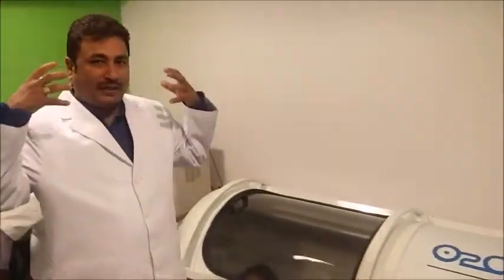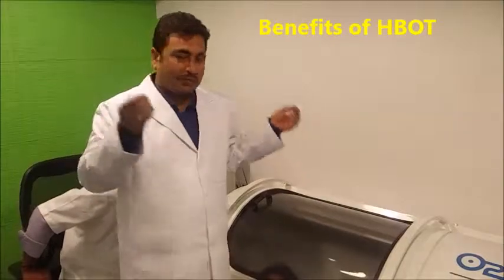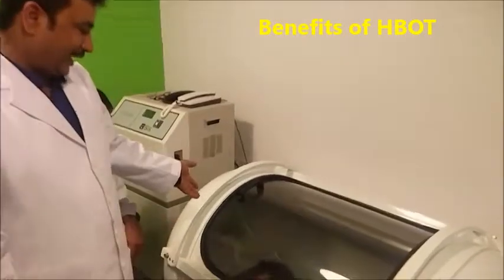Sometimes they feel a little pain in the ear — pressure, like when you fly in a flight. So sometimes they have to put a little water inside, and then after 5 to 10 minutes it will be very normal.